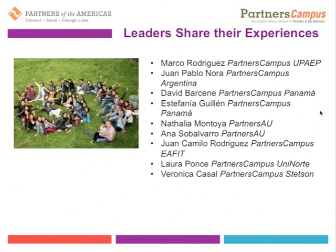Feel free to send an email to campus@partners.net after the session or post on Facebook any questions you have so that we can start to develop an FAQ section. Thank you all again for participating and have a great day.